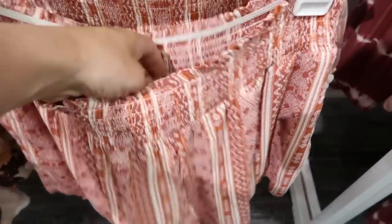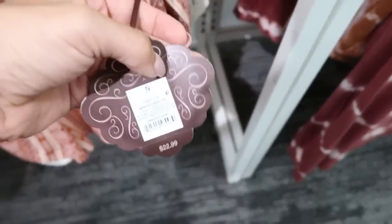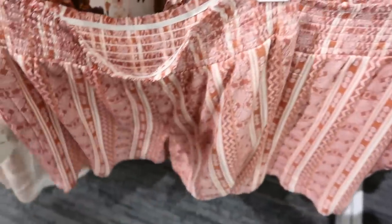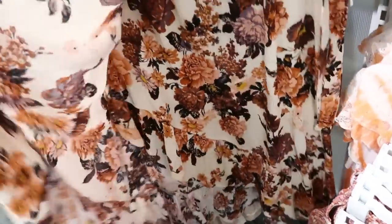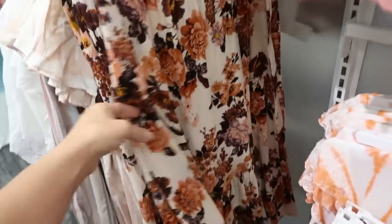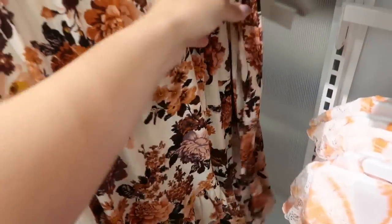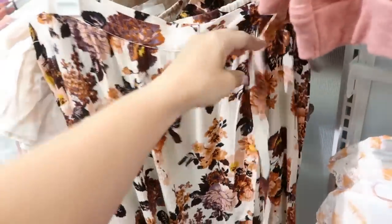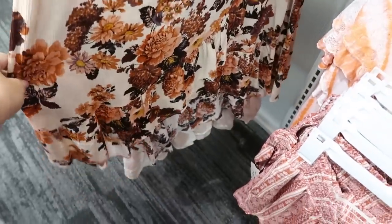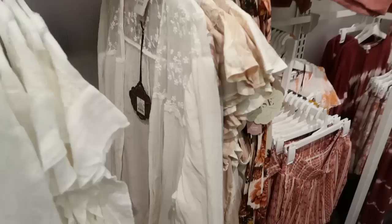I'm seeing some new shorts from Knox Rose. There's a smocked waist, they're stretchy and really lightweight with pockets. These are $22.99. There's also this midi-length wrap skirt — it is a true wrap. We saw this in a different print. This one is $29.99 and has a little tie at the top and a tiered hem at the bottom.